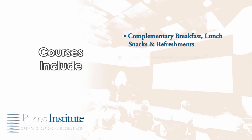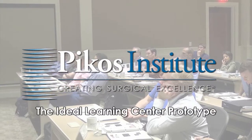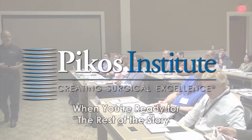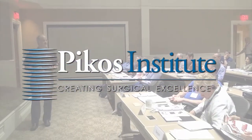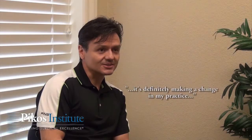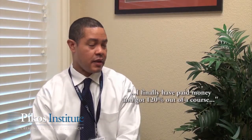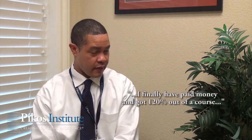All courses include complimentary breakfast, lunch, snacks, and refreshments. Attendees will also receive a fully illustrated course technical manual, certificate of completion, research articles, special product discounts, and more. Clinicians from around the world are coming to appreciate the Picos Institute as the ideal learning center prototype. When you're ready for the rest of the story, there's no substitute for this proven, reliable technical advancement for the real world. It's definitely been a change in my career — I have finally paid money and got 120% out of the course.